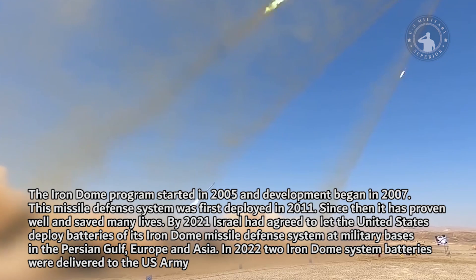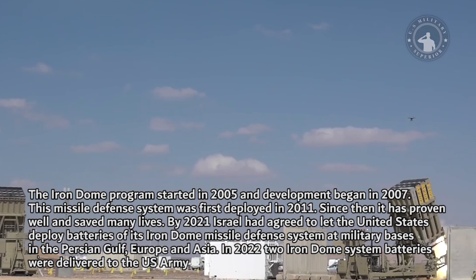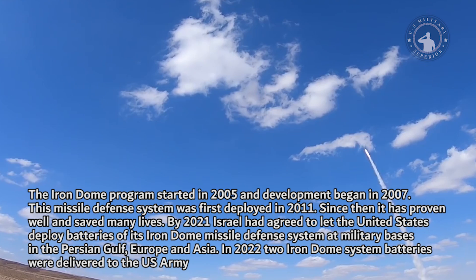By 2021, Israel had agreed to let the United States deploy batteries of its Iron Dome missile defense system at military bases in the Persian Gulf, Europe, and Asia. In 2022, two Iron Dome system batteries were delivered to the U.S. Army.